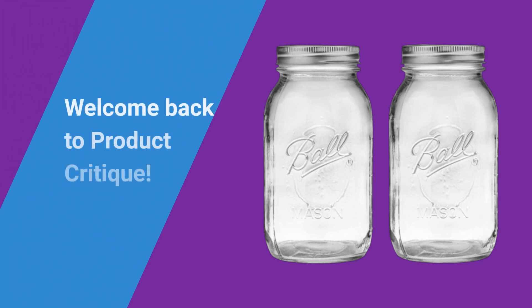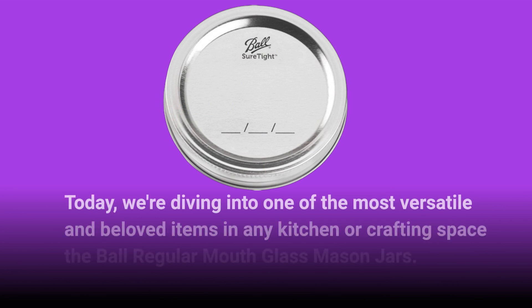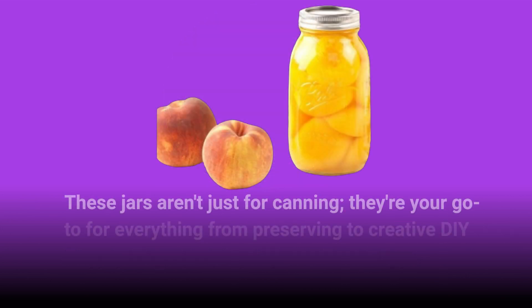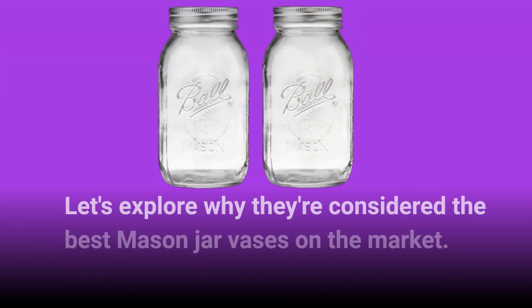Welcome back to Product Critique. Today we're diving into one of the most versatile and beloved items in any kitchen or crafting space — the Ball Regular Mouth Glass Mason Jars. These jars aren't just for canning; they're your go-to for everything from preserving to creative DIY projects. Let's explore why they're considered the best mason jar vases on the market.